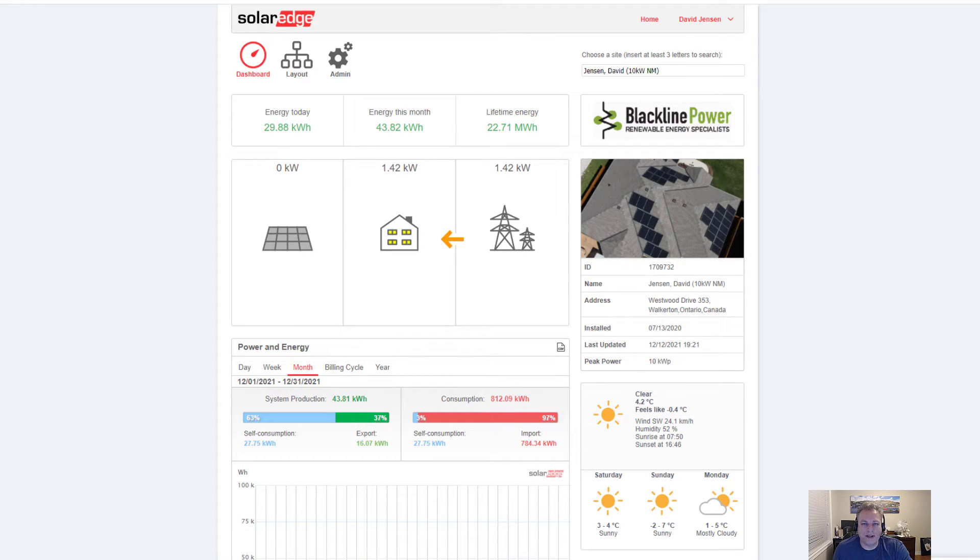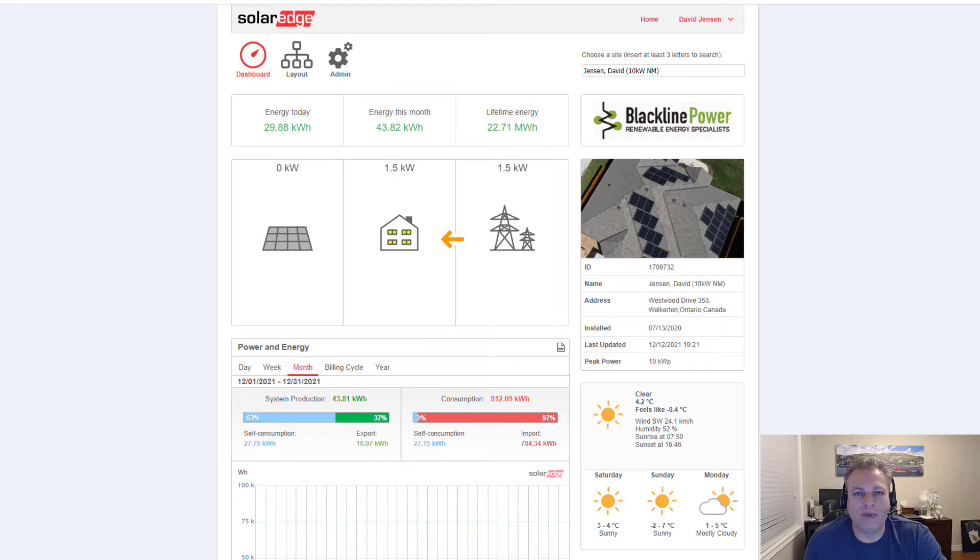Hey everyone, I'm Dave, another Nerdy Canuck, and I'm just bringing in my first video about my solar panels. I would have loved it to have been more descriptive of the system itself, but unfortunately we're doing some troubleshooting right now, so you have to bear with me.